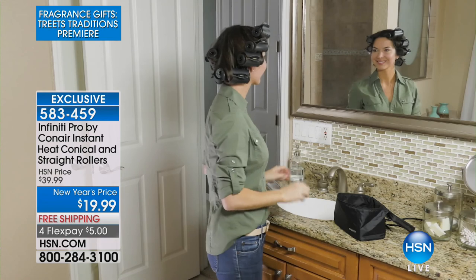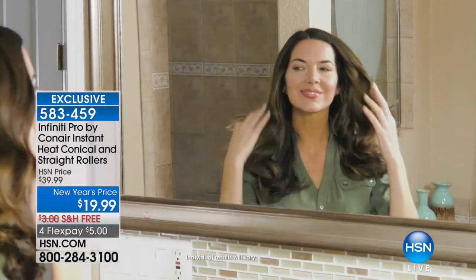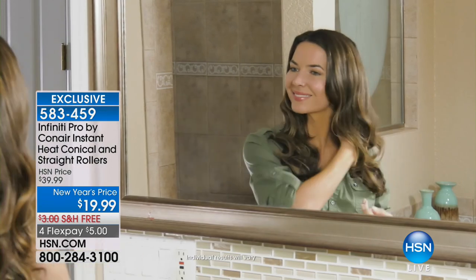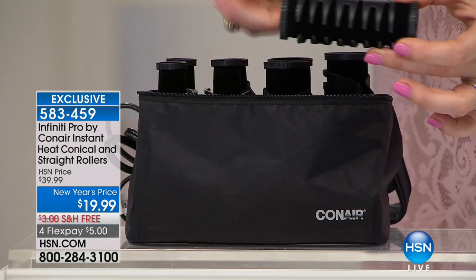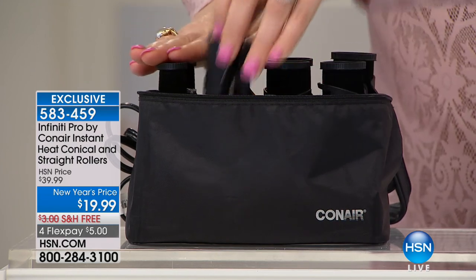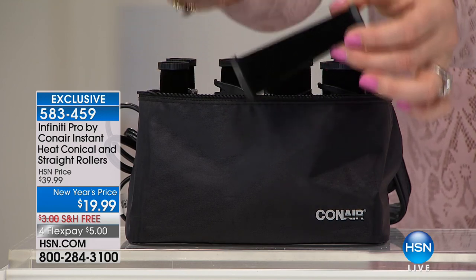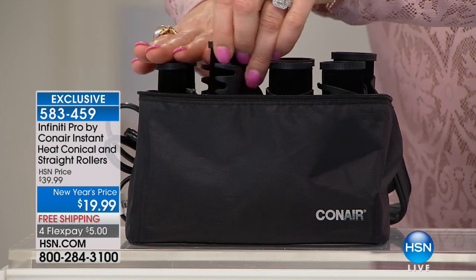You're going to get four of the straight rollers. Here you're seeing how easy they are to use — you pop them in your hair, you let them out, and you have big, bouncy, luscious, gorgeous curls that have body, texture, and bounce. Because these are different shapes and different sizes, you're going to have that texture where it looks natural and it doesn't look like Shirley Temple. It's not too tight. It's really modern and contemporary. You're going to get eight rollers total — four straight and four conical — along with eight clips.